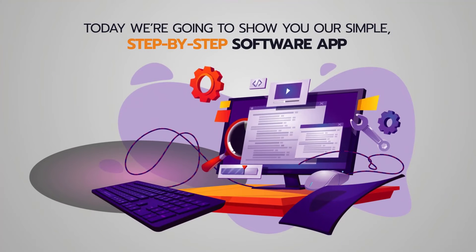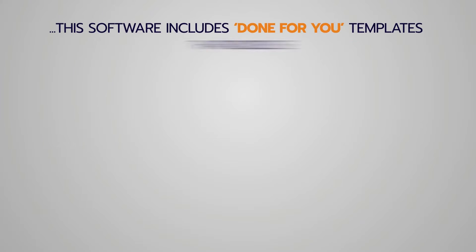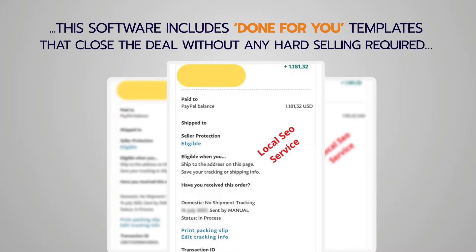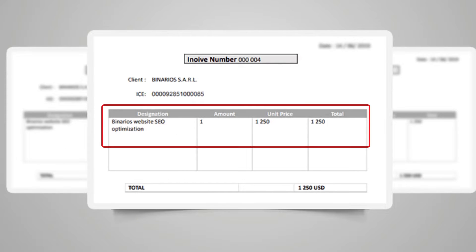Today we're going to show you our simple step-by-step software app that gets us local leads — hot local leads for free — that desperately need your help. This software includes done-for-you templates that close the deal without any hard selling required, and we use this to make thousands per month in our spare time.